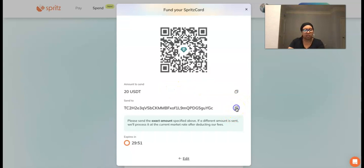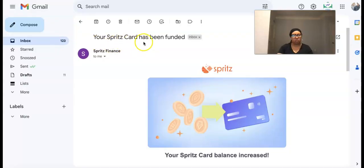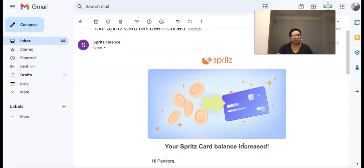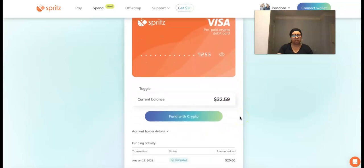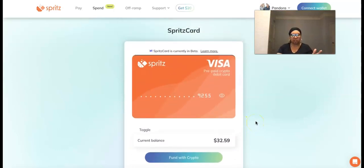It says: 'Funds have been added to your Spritz card. Your crypto is ready to spend — use your Spritz card anywhere that accepts Visa virtual cards.' Boom, there it is! They also sent me a confirmation email: 'Your Spritz card has been funded — your Spritz card balance increased.' How cool is that? Back on the card, the balance is now $32.59 — showing $20 added on the 12th and $20 added on the 15th. Simple as that.